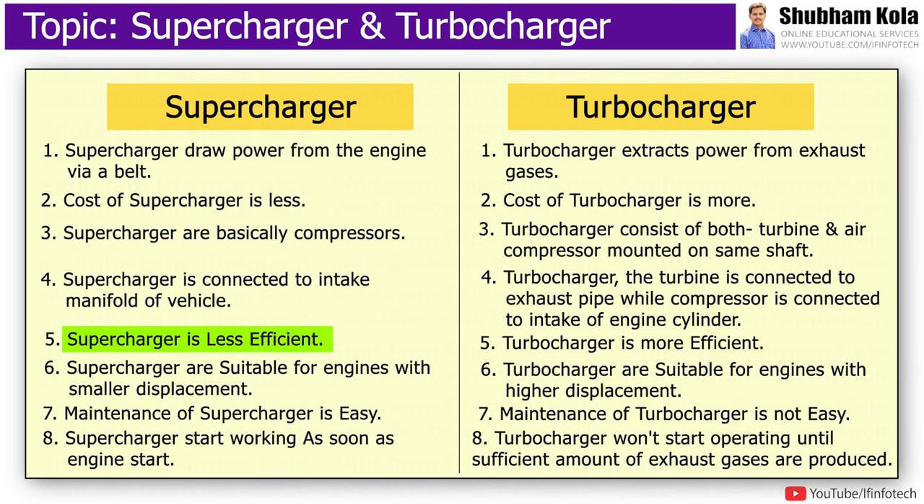Supercharger is less efficient as compared to turbocharger. Superchargers are suitable for engines with smaller displacement, where turbochargers are suitable for engines with higher displacement. The maintenance of a supercharger is easier as compared to a turbocharger. Superchargers start working as soon as the engine starts, but turbochargers won't start operating until a sufficient amount of exhaust gases are produced.